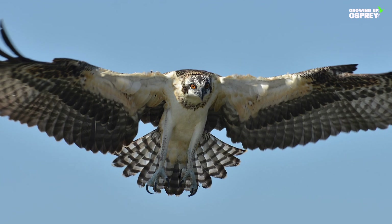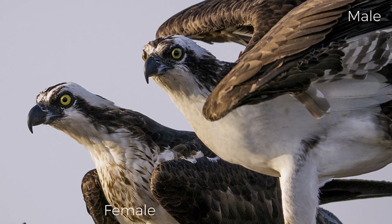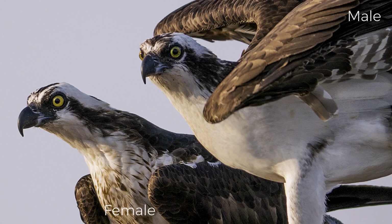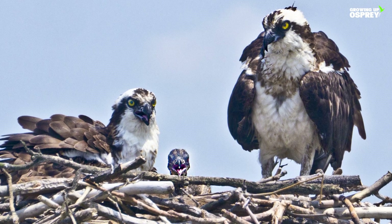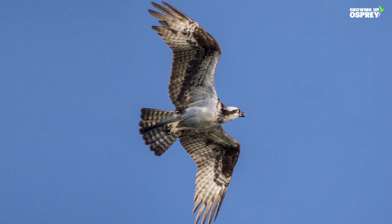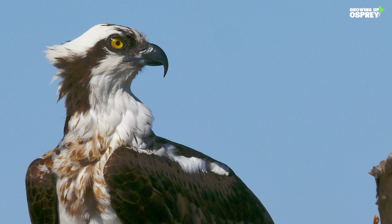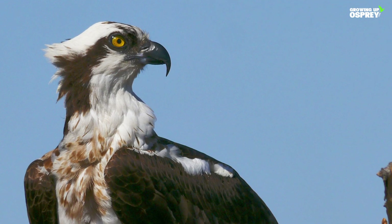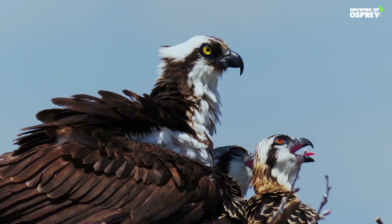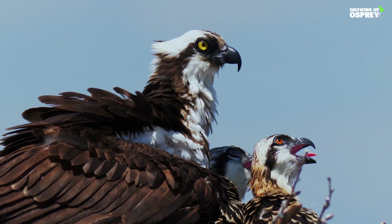The osprey is a large, fast-flying hawk about the size of a goose. The female is 20% larger than the male, which weighs up to 3.5 pounds. The female weighs up to 4 and a quarter pounds. Adults are around 2 feet in length. Their wingspan can be up to 6 feet or more. A kink in their wings creates an M shape when flying. It is easy to identify the female osprey — she has a necklace of light brownish decorative feathers on her chest; the male does not.